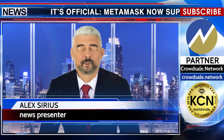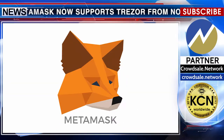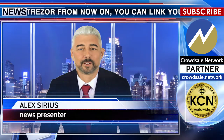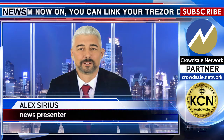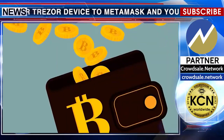It's official: MetaMask now supports Trezor. From now on, you can link your Trezor device to MetaMask and you will be able to check your account balance, Ether tokens, sign transactions, send ETH and ERC20 tokens and collectibles, and deploy contracts.